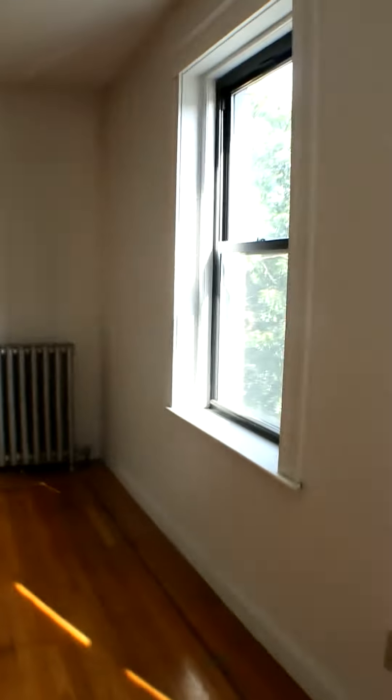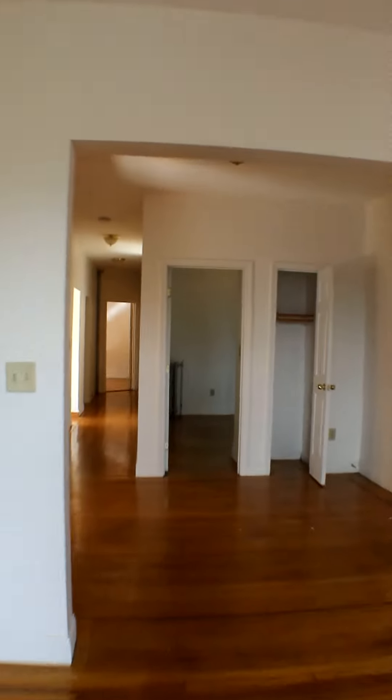It's very spacious, as you can see. The window's got a nice view. There are four rooms, more or less equally sized. Each of them has a closet. All the closets are lit. There are two common bathrooms, a dishwasher, a four-burner gas stove. And as you can see, it gets a lot of sun.